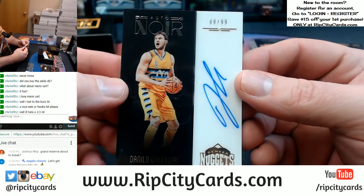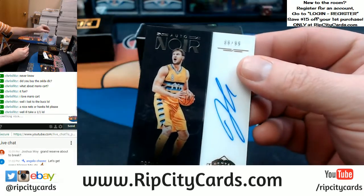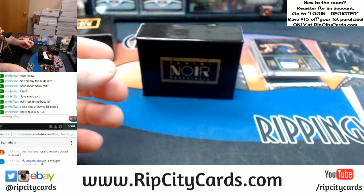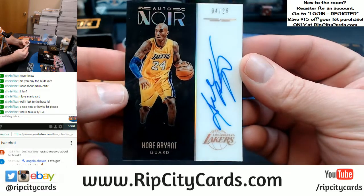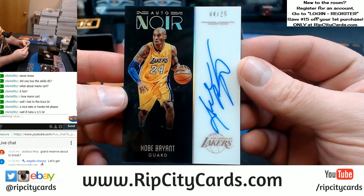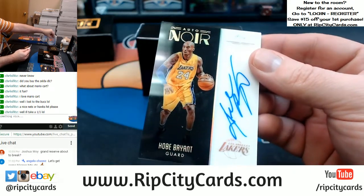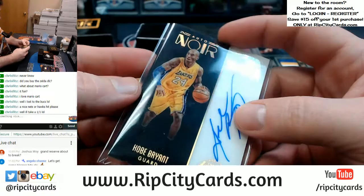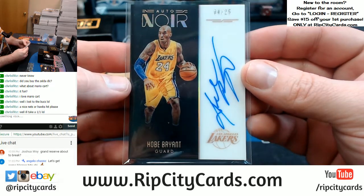A Gallinari 88 out of 99 for the Nuggets — yes! Somebody's gonna be happy with this one. Four out of 25, Kobe — four out of 25 on-card Kobe. It's a good card. Probably a autograph thing. It's a clean card too — corners are usually pretty rough on Noir, but that's a nice one. Nice card.